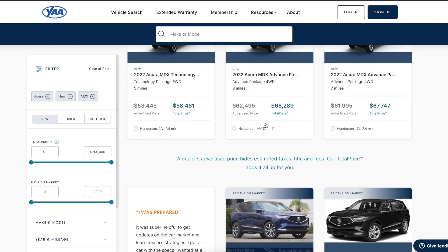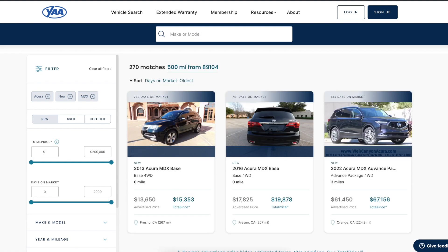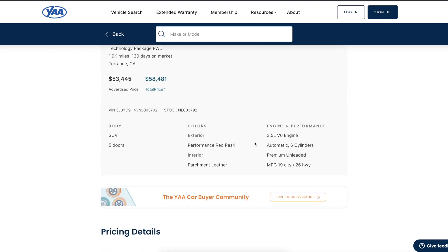Here you can see I'm looking at just new Acura MDXs within 500 miles of me. I can sort by what's closest, or I can sort by days on lot. You get some interesting results — here's a new one that's been sitting on a dealer's lot for a little over five months.